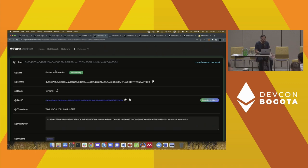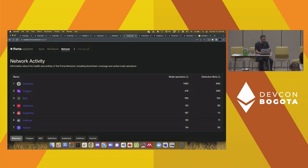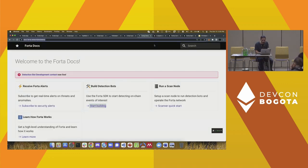Here we have another alert for Flashbot transactions. You can jump directly into Etherscan to examine the transaction — here you can see it's a private transaction with Flashbots. The network activity page gives you information about all the networks that the Forta network supports, as well as how many node operators are tied to that particular chain.